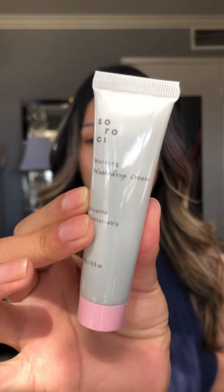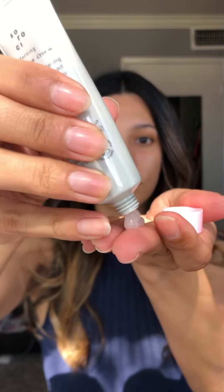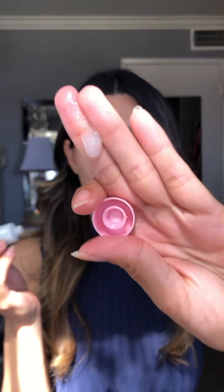For my first item, I have the Sirochi Morning Water Drop Cream. This cream uses pearl fermented extract and Kingsbury to moisturize, brighten, and strengthen skin.